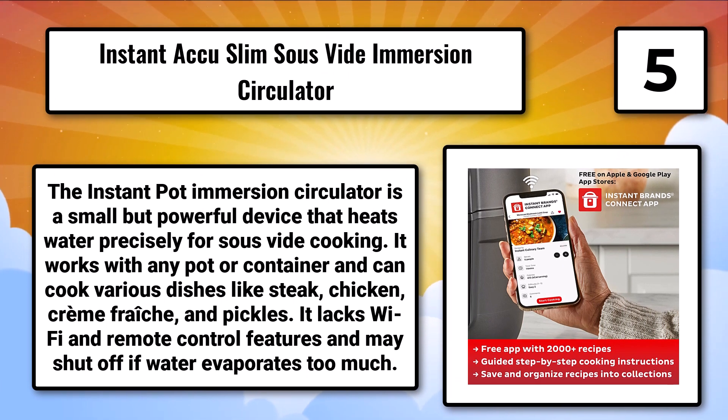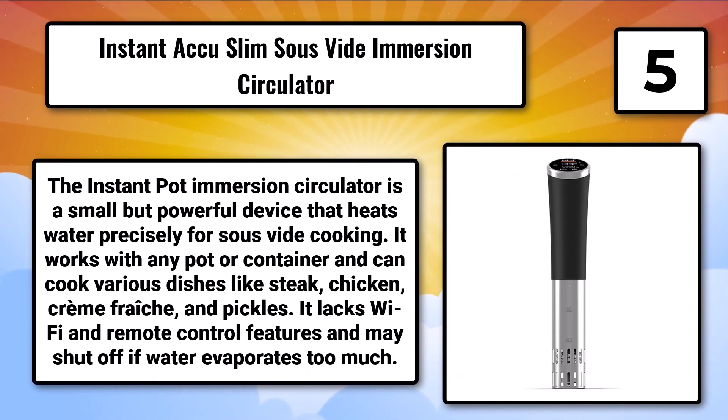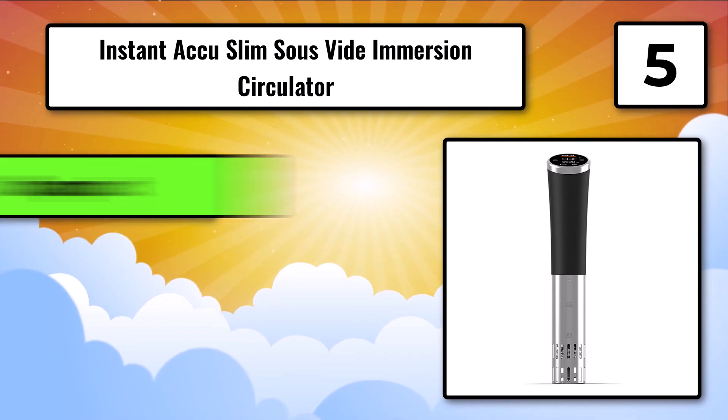It can also cook creme fraiche and pickles. It lacks Wi-Fi and remote control features and may shut off if water evaporates too much. It is compact and accurate, but has no app or Wi-Fi controls.